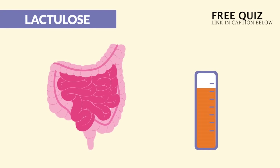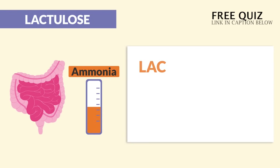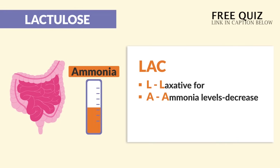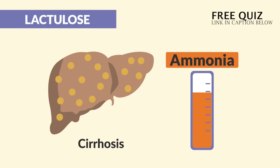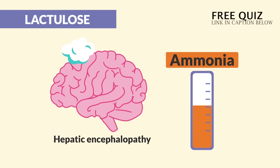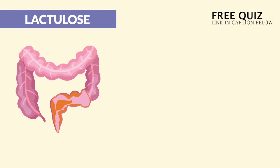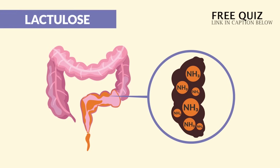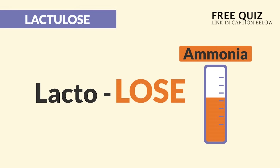Lactulose loosens the bowels to lower ammonia levels. We use the acronym LAC: L for laxative, A for ammonia levels that should be decreasing, and C for the cognition that returns — key word: improved mental status. It's given to decrease ammonia levels in cirrhosis patients and treats hepatic encephalopathy — a cloudy brain with decreased mental status from high ammonia levels. Lactulose helps the body excrete all that ammonia via massive explosive diarrhea.